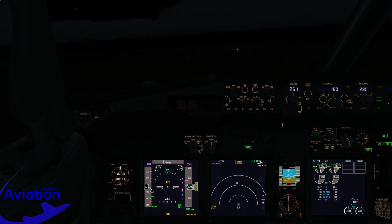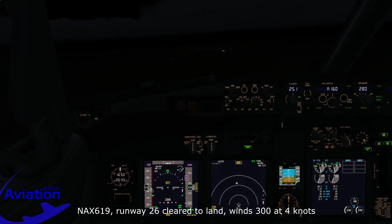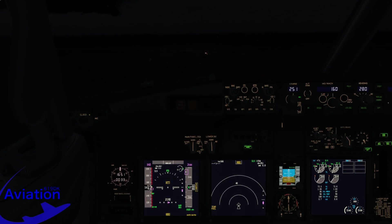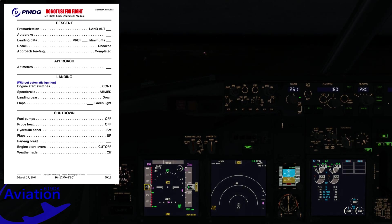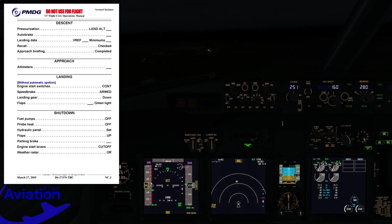Coming through 2,500 feet, more or less on the localizer and glidepath. Setting 530. We are fully configured and stable on the approach, so we call for the landing checklist. Engine start switches — both in continuous. Speed brakes — armed, green light. Landing gear — down, indicating 3 greens. Flaps — set, indicator showing 30, green light. Landing checklist complete.